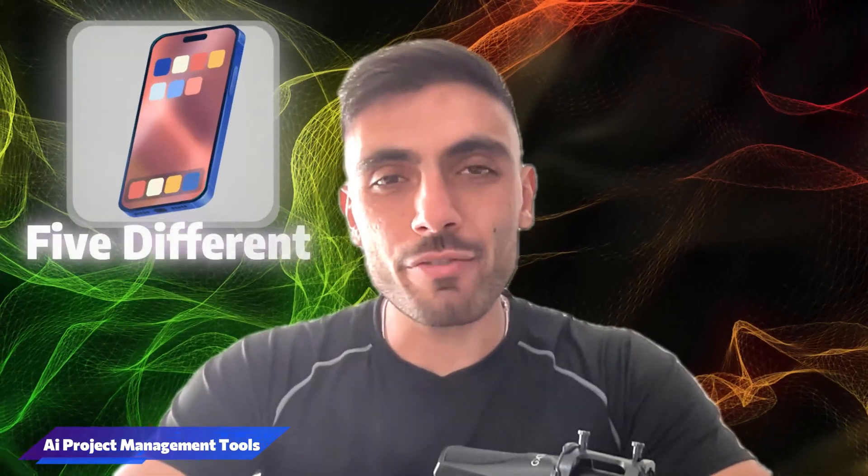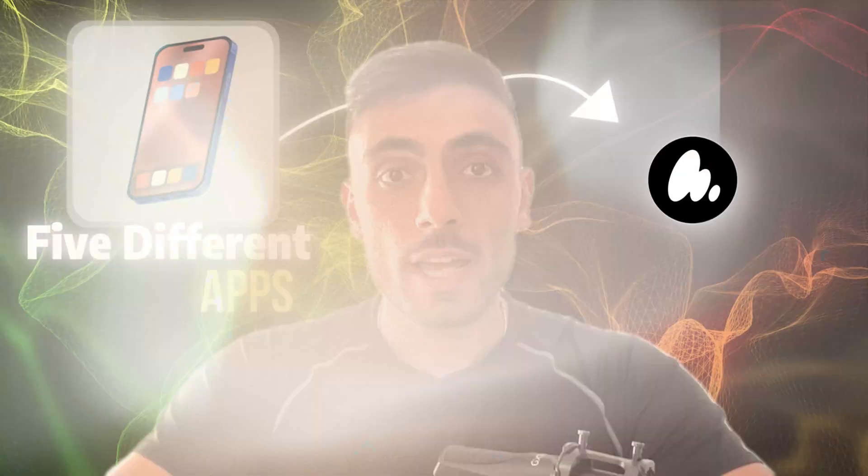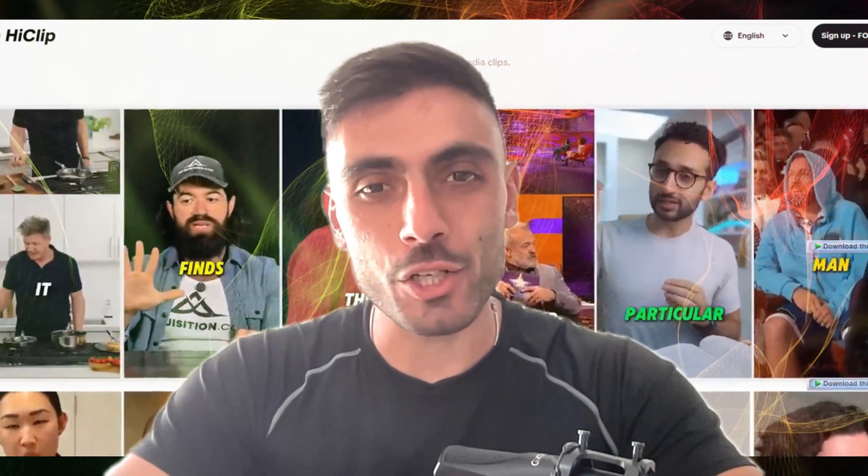I used to juggle five different apps just to manage one video project. Now I've got one tool that edits, organizes, and publishes, all powered by AI.